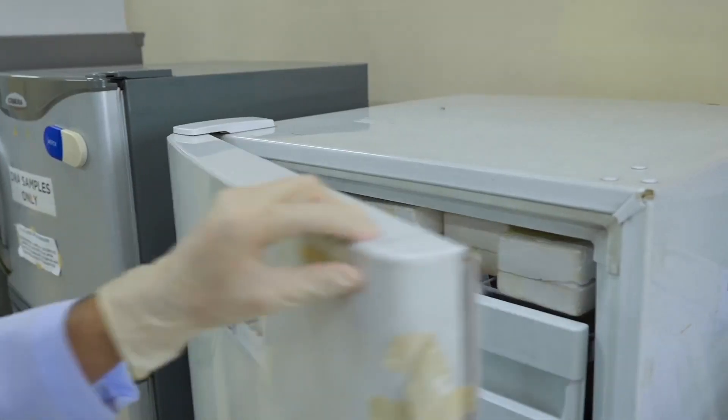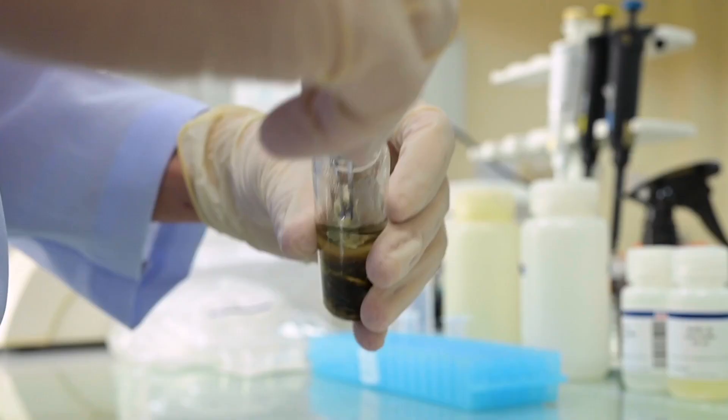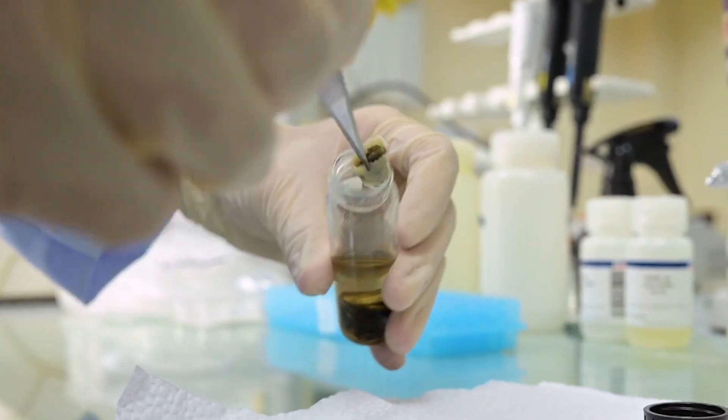One of the biggest obstacles in working with these samples is that they come in different states of decomposition. So our problem is how to optimize extracting usable DNA from these samples.